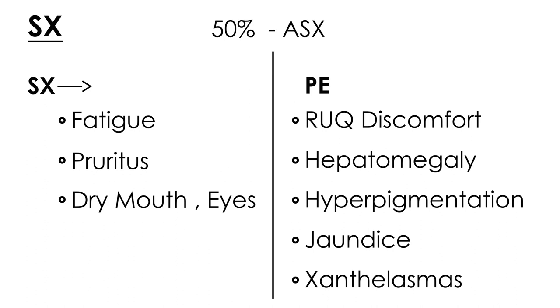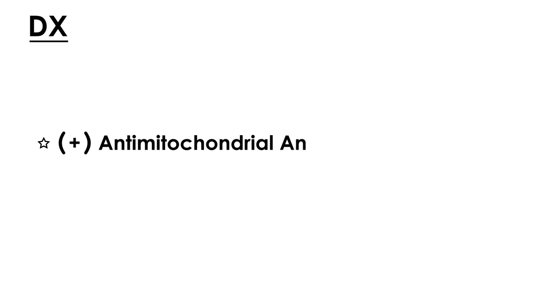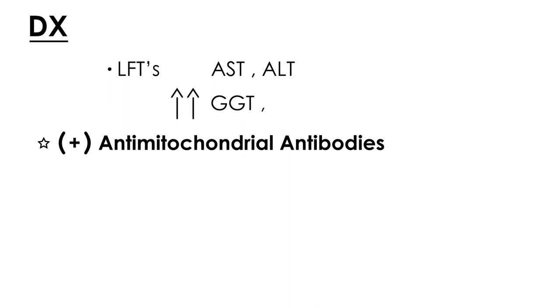Diagnosis is by far the most tested item about this medical condition. In particular, there is a very specific antibody found on lab tests in patients with PBC called anti-mitochondrial antibody, and the patient will have a high titer of this. Routine liver function tests include AST and ALT, but more specifically for PBC the tests that are quite elevated are GGT and alkaline phosphatase — keep those two in mind.